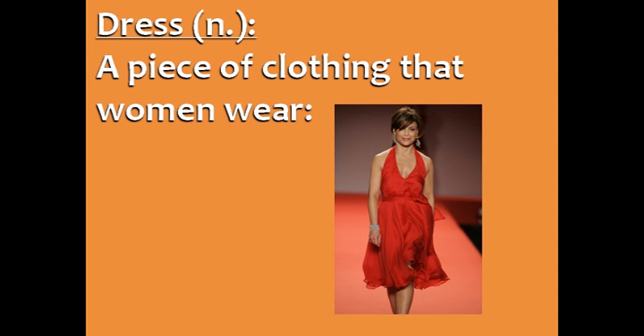Dress, the noun, is a piece of clothing that women wear. In the picture, she's wearing a red dress.